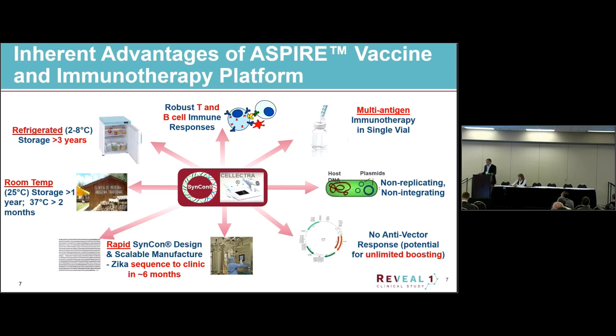The core value of our platform is that we can generate very high T cell responses. We do generate B cell responses, but the real core value is those T cell responses. Other advantages include combining multiple different antigens into a single vial, the platform is non-replicating and non-integrating, and we don't have any anti-vector responses. Theoretically, we can do unlimited boosting without an anti-vector response.